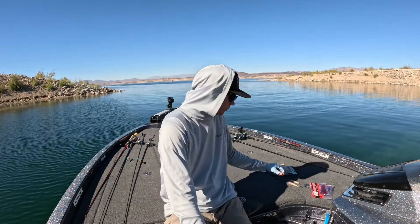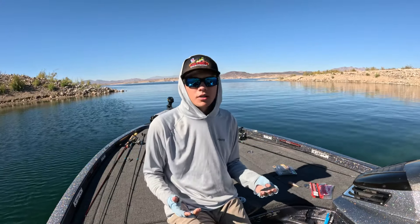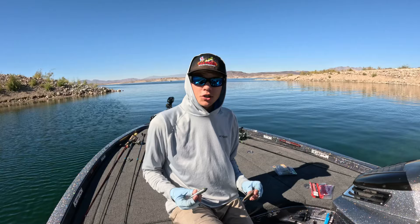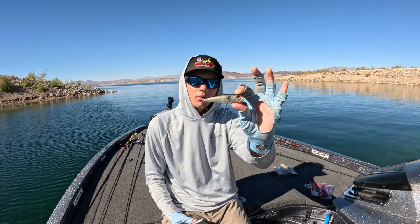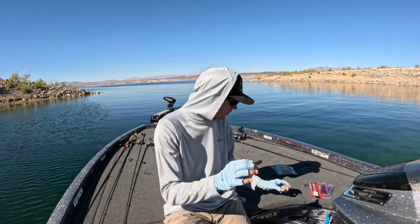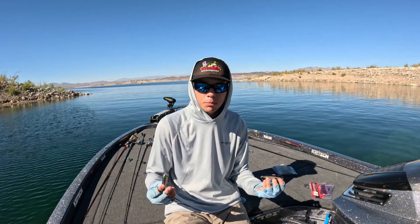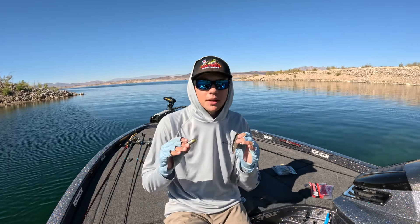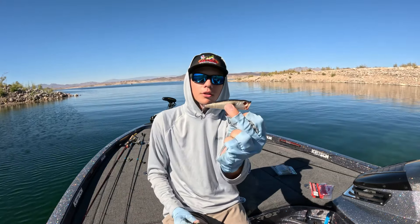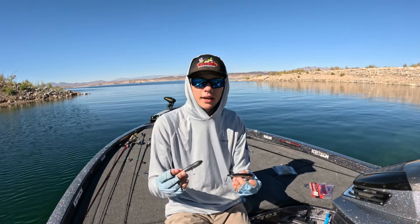Moving on to number two: top water. There's a ton of different rabbit holes you could go down when it comes to top water fishing, thousands of baits out there. My biggest two players this time of year are a full-size popper — so a two to four inch popper — and then a small walking bait. These are both about three inch baits. When you think of a walking bait you usually think of a full-size four or five inch spook or a Sammy, but this time of year these fish are up shallow chasing little bait, so throwing a two or three inch popper or a small walking bait is what I've found to be most effective.